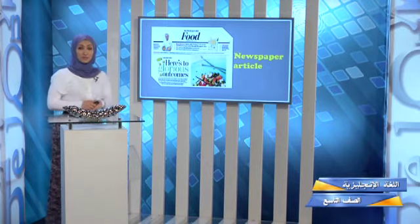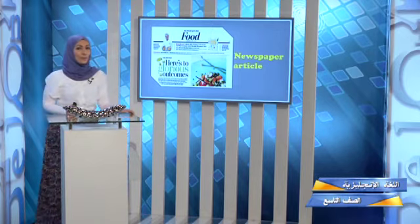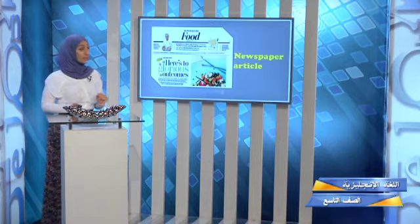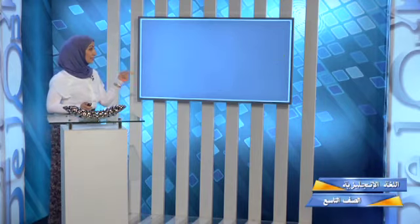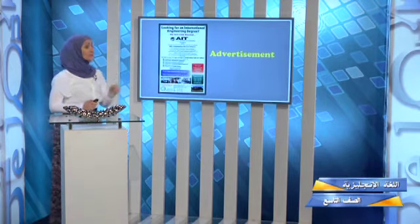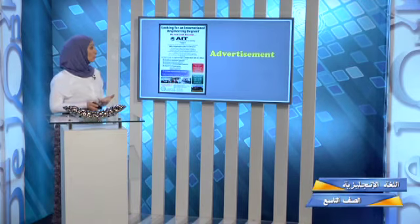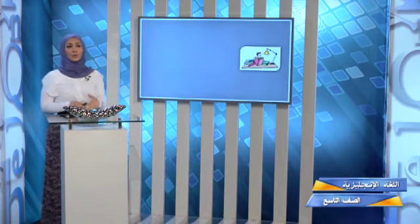We're left with what? You may come across reading a newspaper article. And what do you think is the last one? Sometimes you might find an advertisement. Yes, ads are one of the types of reading comprehension. Wonderful!